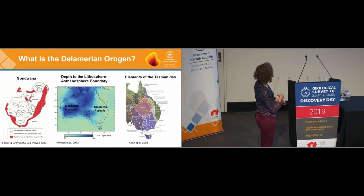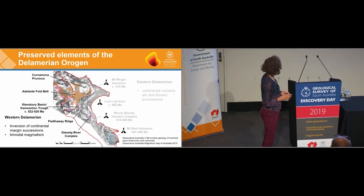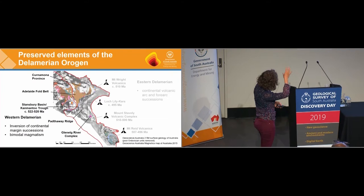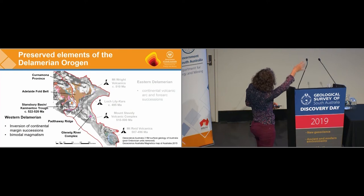As this subduction system evolved towards the east, new orogenic belts were built, which include the Lachlan, the Thompson, and the New England Orogeny and others. The preserved elements of the Delamerian Orogeny occur along the eastern margin of South Australia, extending into western New South Wales, Victoria, and parts of Tasmania.